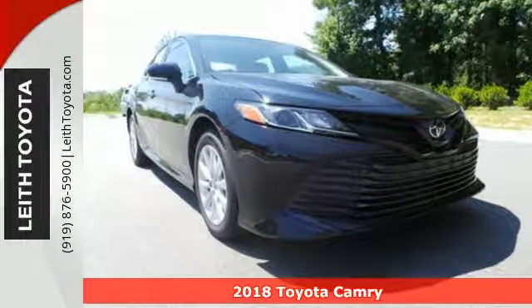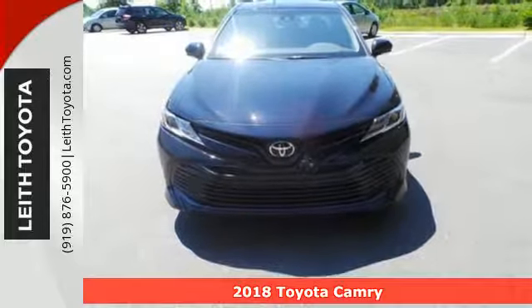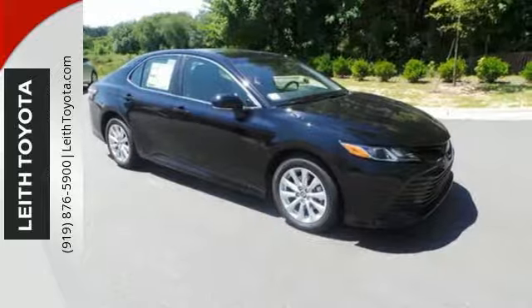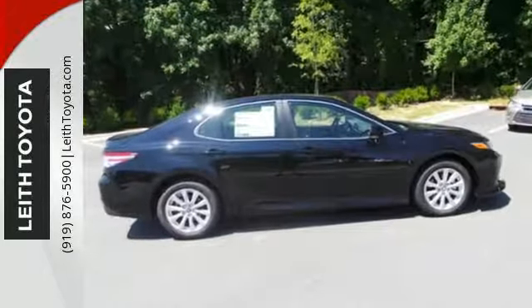It's a 2018 Toyota Camry. Sporty and practical, or practically sporty, this sedan proves you don't have to compromise. The athletically styled body doesn't just look like it wants to play, it brings outstanding handling and superb ride quality to every drive.